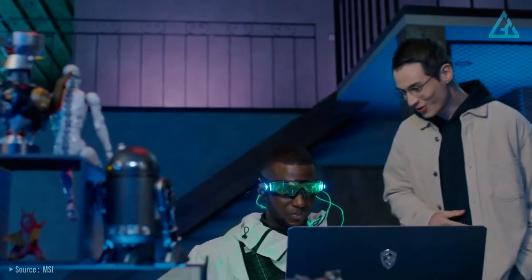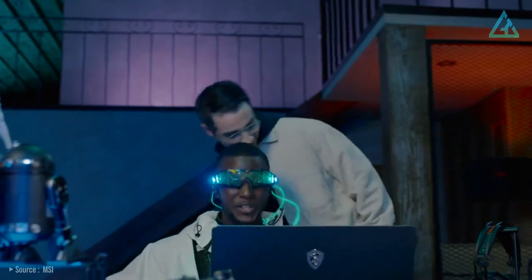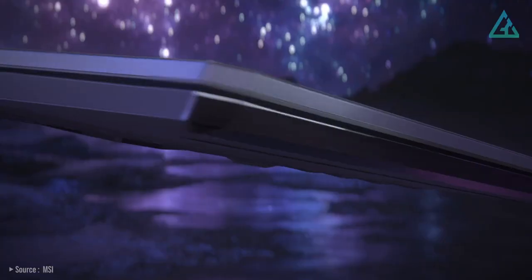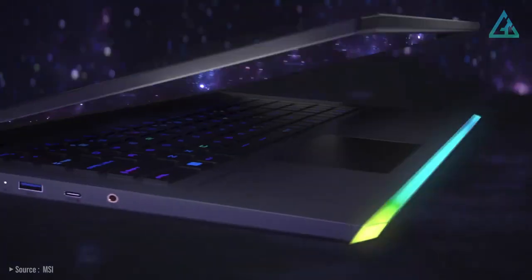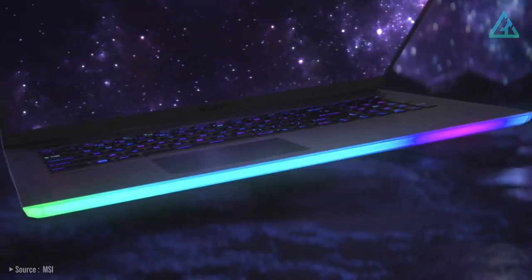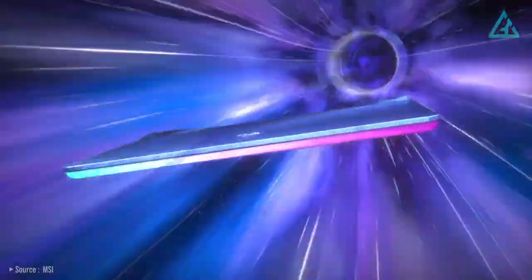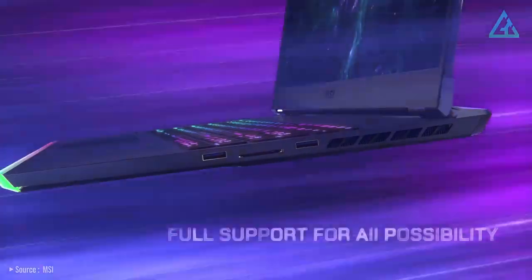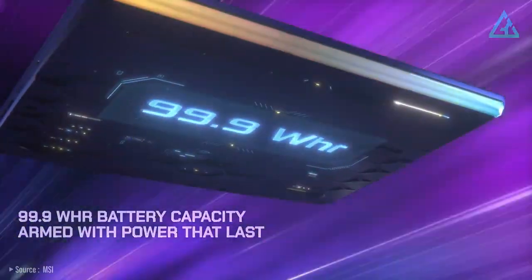And don't be afraid to crank up your settings either — this laptop can handle it. No gaming device would be complete without a bit of RGB lighting, right? So MSI also includes a spectrum of colorful designs that display across the entire front chassis. While higher-end models get a bit expensive, the MSI GE76 Raider is pretty close to a perfect laptop for almost any gamer out there, as long as you have the budget for it.